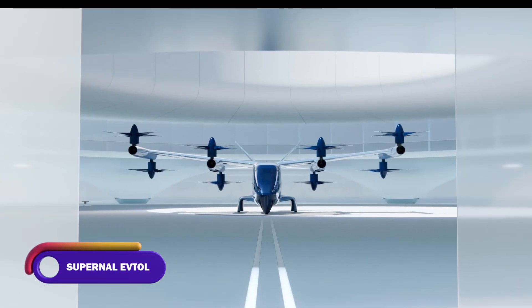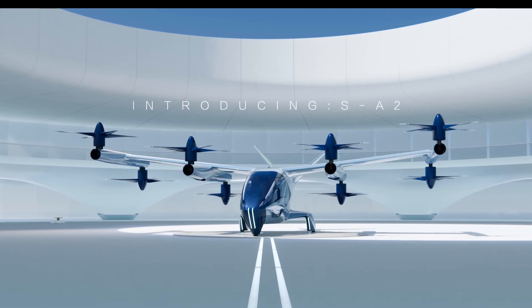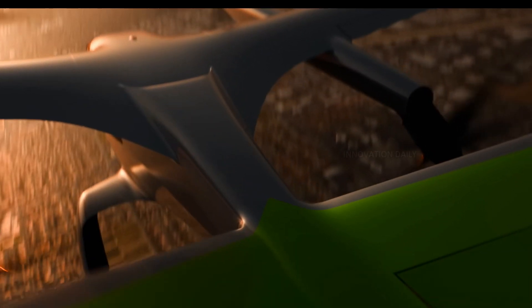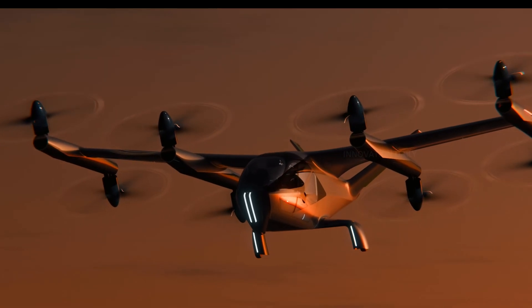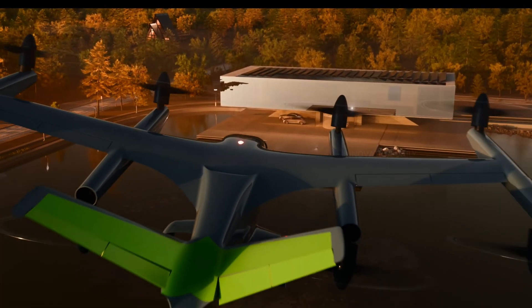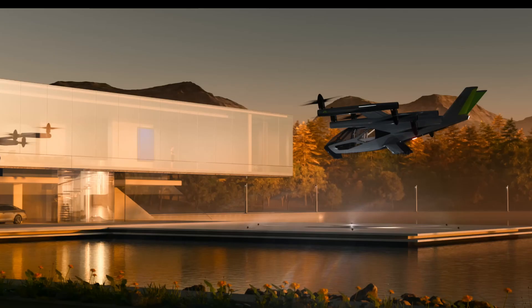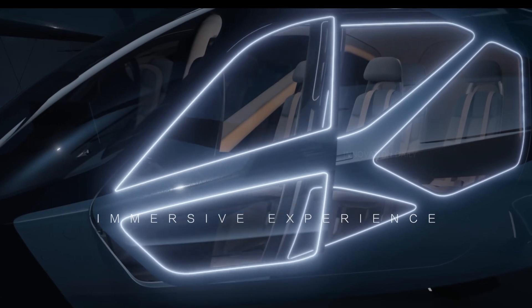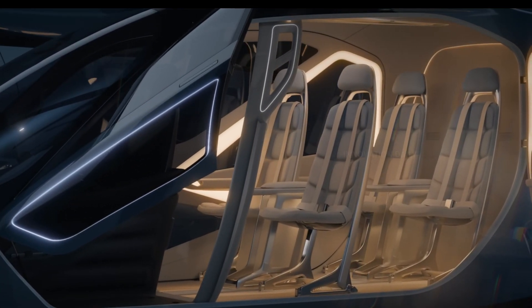Meet the Supernal eVTL, the flying marvel that's poised to transform urban travel as we know it. Imagine soaring above traffic, effortlessly gliding from one part of the city to another in a futuristic, eco-friendly aircraft. Supernal, backed by Hyundai Motor Group, is taking urban air mobility to new heights with this innovative electric vertical takeoff and landing vehicle, delivering a travel experience that's as exciting as it is efficient.